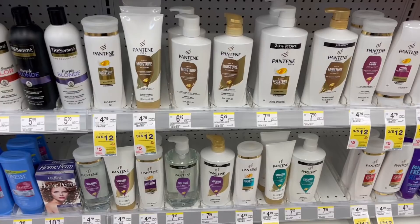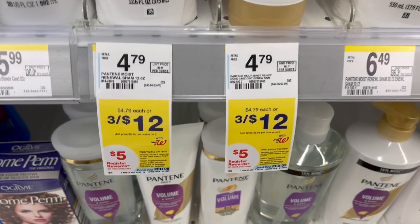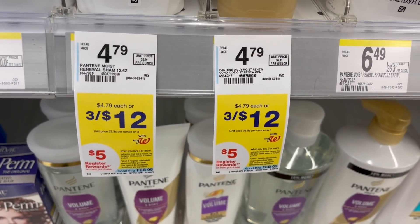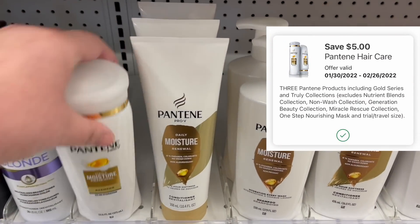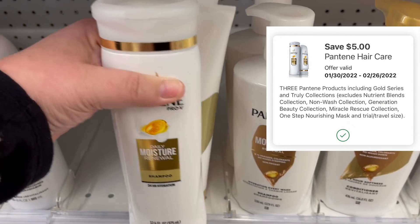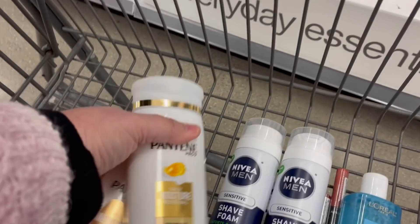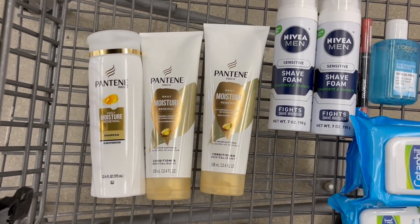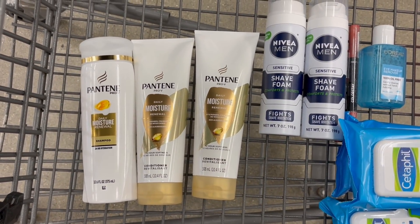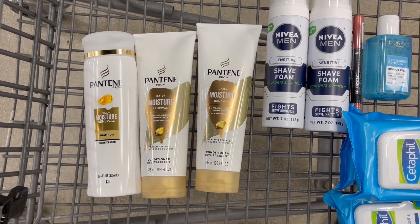Next is an easy deal on Pantene — it's three for $12 or $4 a piece, and buy three get back a $5 register reward. We have a $5 off of three digital coupon, and the less coupons I have to cut out the better. That brings our total to $7, and we get back that $5 register reward, making it $2 for three or about 67 cents each.